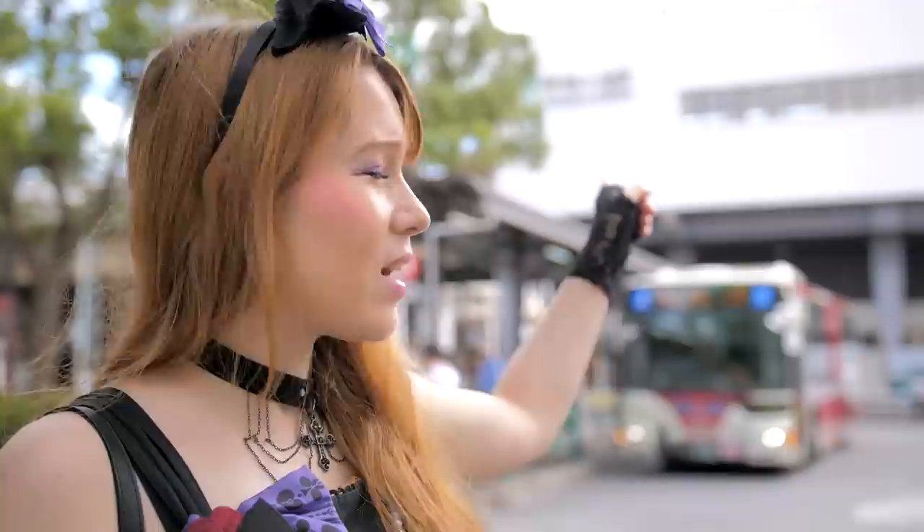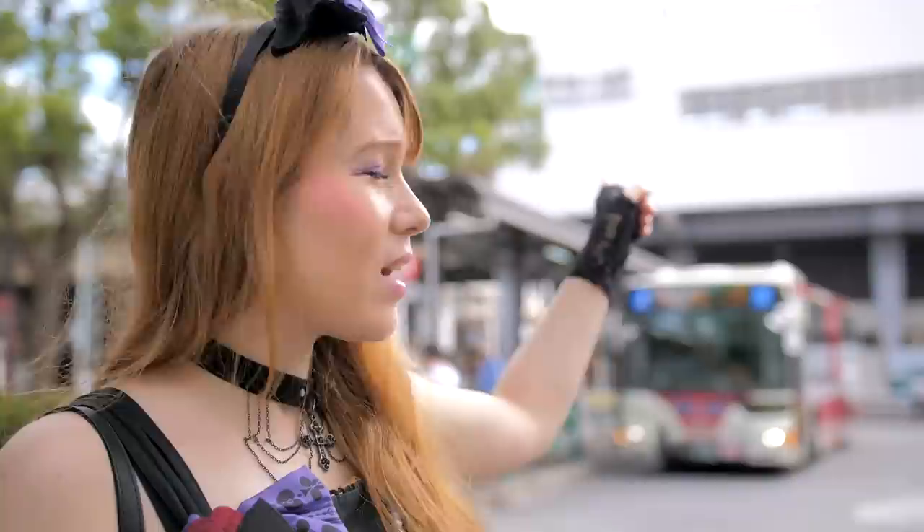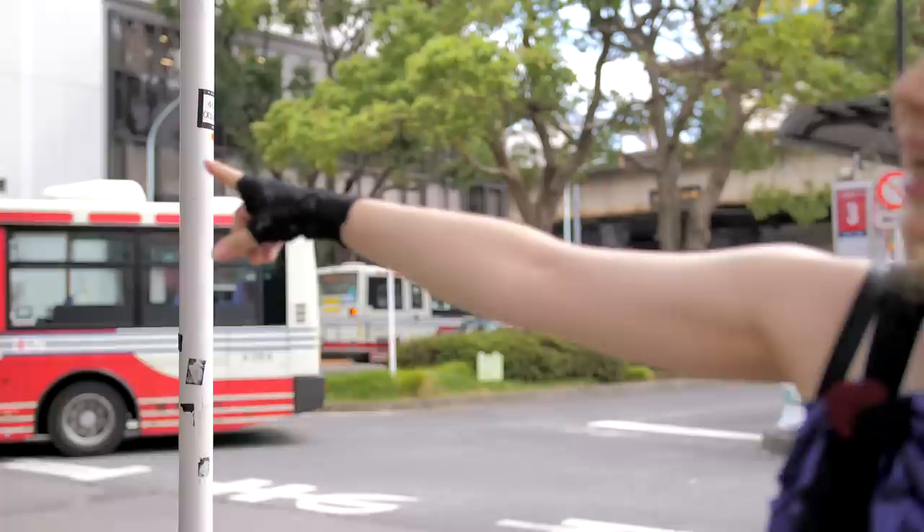Right now we're gonna go and take you there. You start off here at Asagaya Station, you go out of the north exit. And then there's a big street with the Seiyu supermarket on this side. When you see the Seiyu supermarket with the buses and everything, you keep walking to the left and just keep walking for several meters. That's what we're gonna do — let me take you there.